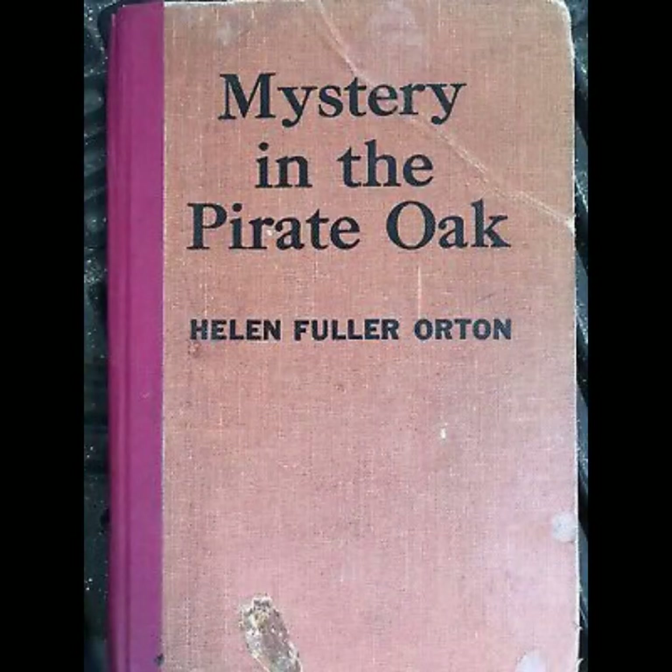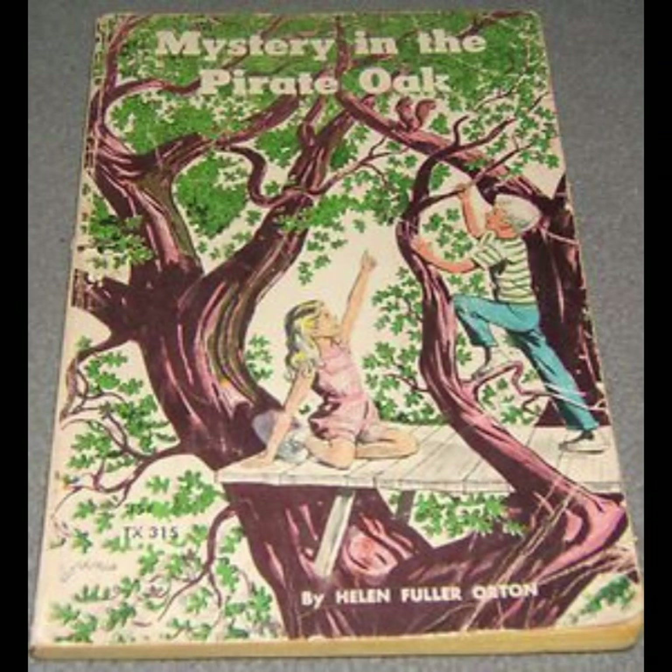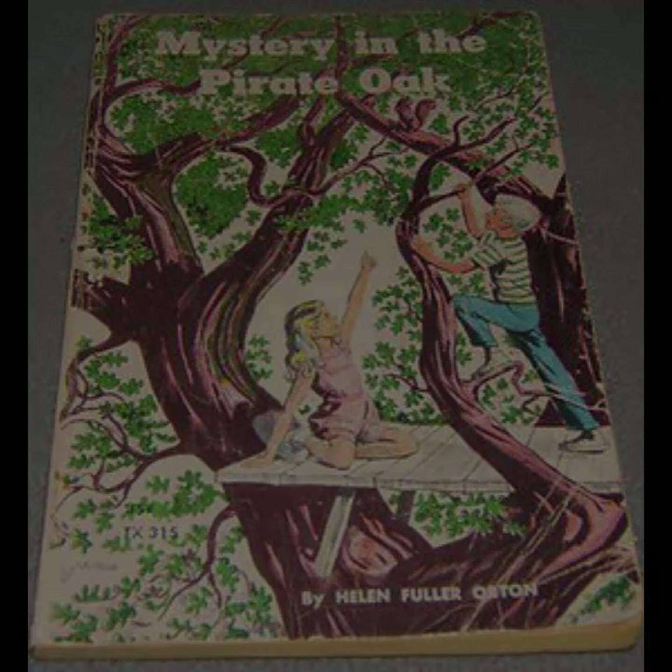Mystery in the Pirate Oak by Helen Fuller Orton is a classic children's mystery novel that captures the spirit of adventure and the inquisitive nature of youth. The story centers around two children, Chad and Ellie, who discover a hidden secret within the old pirate oak, a tree rumored to be the hiding place of long-lost pirate treasure.